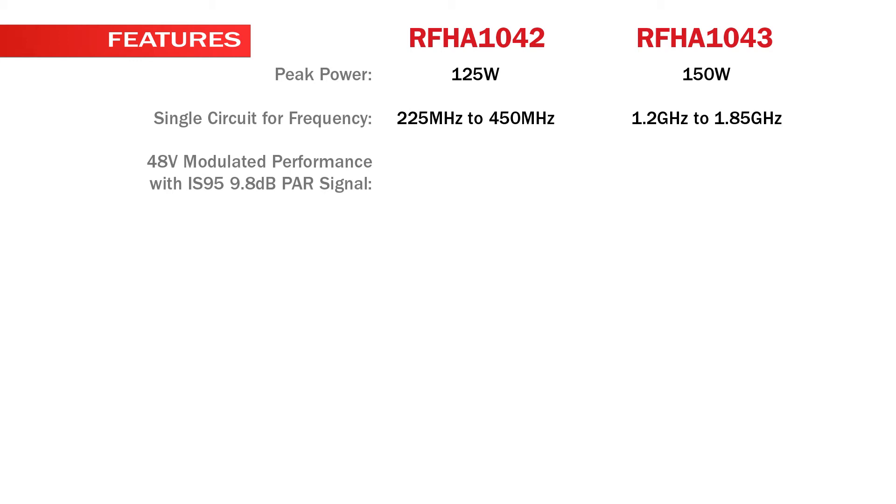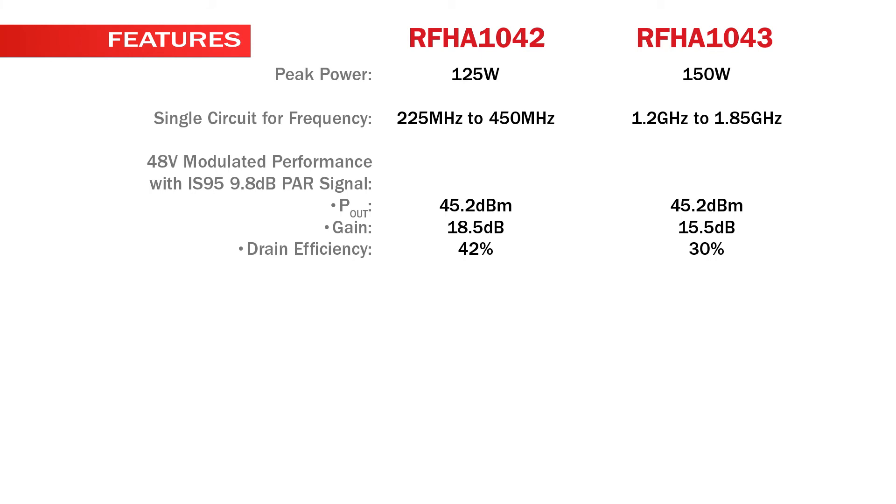48-volt modulated performance with IS95 9.8 dB PAR signal: P-OUT 45.2 dBm with gain of 18.5 dB for the RFHA1042 and 15.5 dB for the RFHA1043. Drain efficiency is 42% for the RFHA1042 and 30% for the RFHA1043. ACP is negative 26 dBc for the RFHA1042 and negative 30 dBc for the RFHA1043.